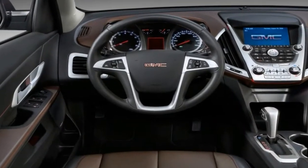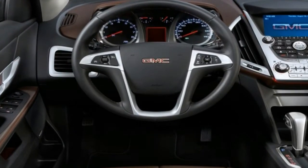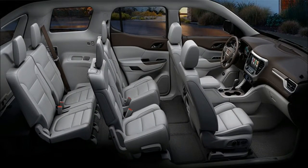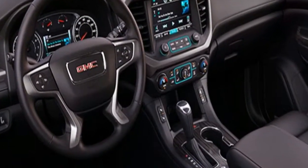Although its wheelbase has shrunk by 5.2 inches, the new Terrain remains impressively roomy. Its interior build quality, however, leaves much to be desired, and its value proposition is sullied by pricing that puts it at the costlier end of the compact crossover segment.